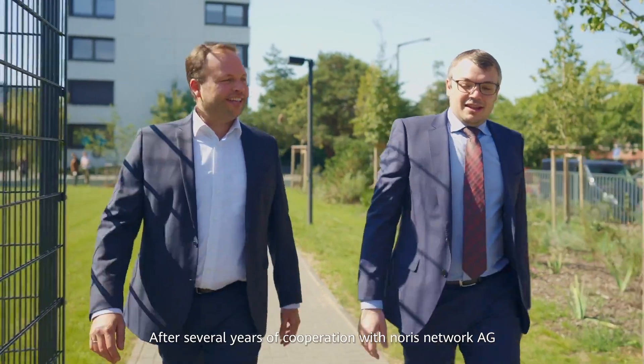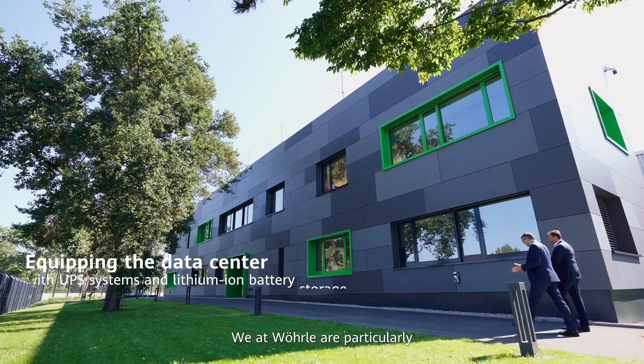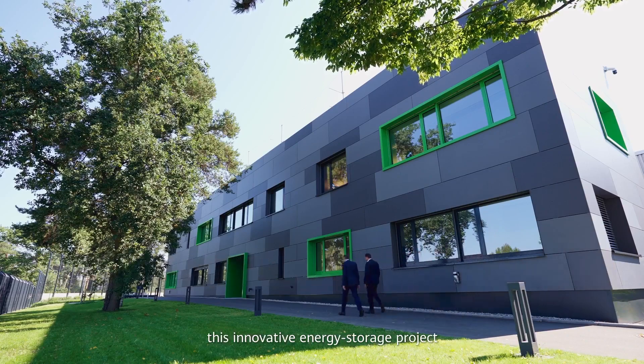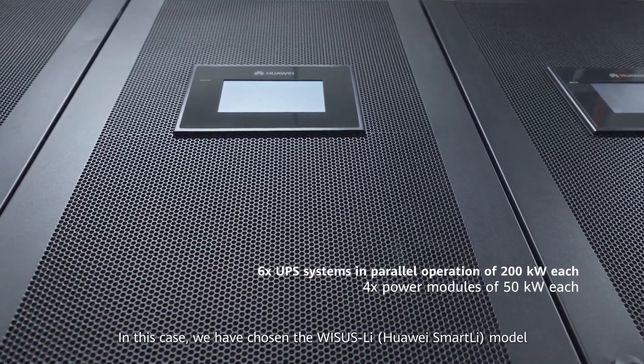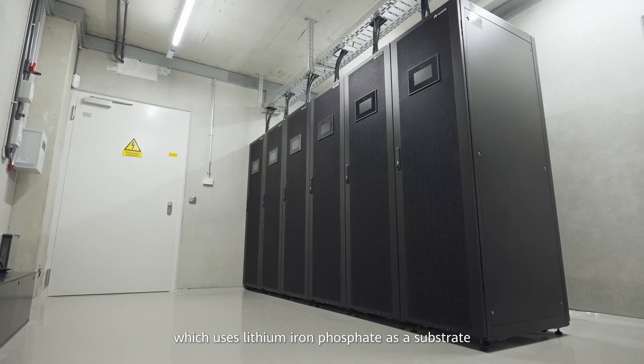After several years of cooperation with Norris Network AG, we at Verla are particularly excited to be able to implement this innovative energy storage project together with Huawei Digital Power. In this case, we have chosen the Weissis-Lee model, which uses lithium iron phosphate as a substrate.